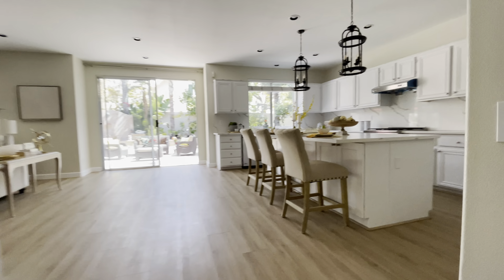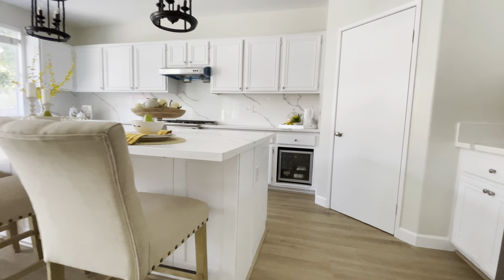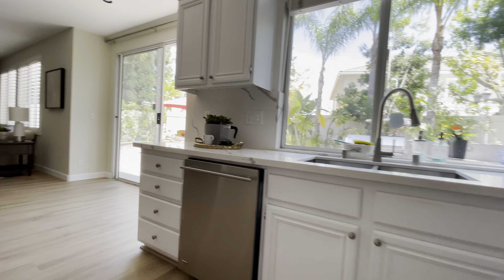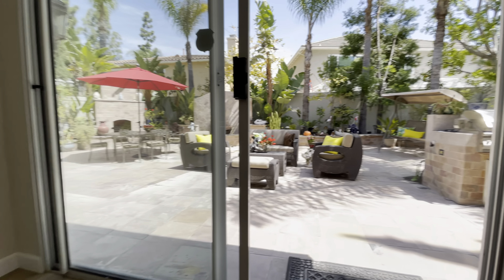2,800 square feet. All the rooms are upstairs, which is nice. I like that little mini fridge right there. All done. Pantry, highly updated. Look at the yard — wow.